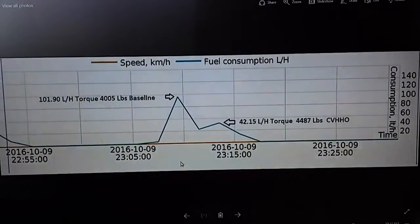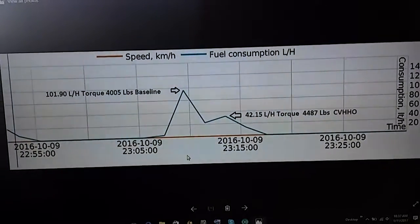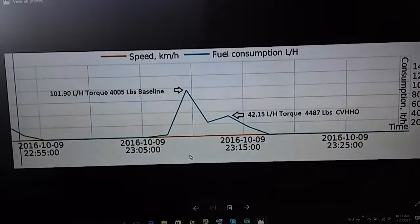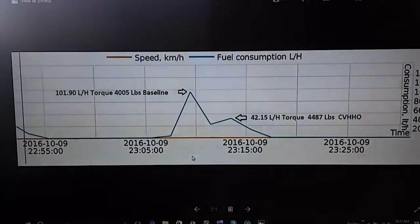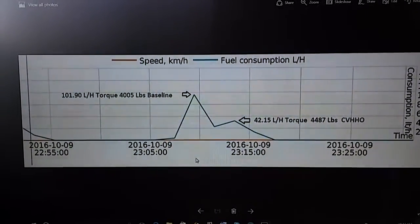The engine guy who actually did this dynamometer test has been rebuilding engines for diesel trucks for over 20 years and said he's never seen anything like this.